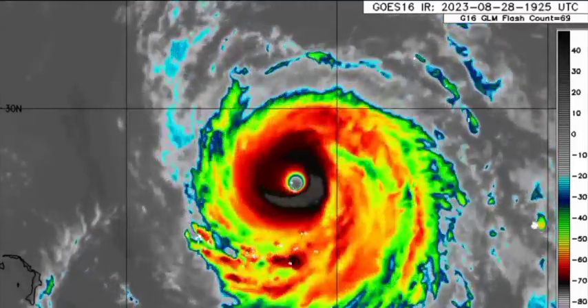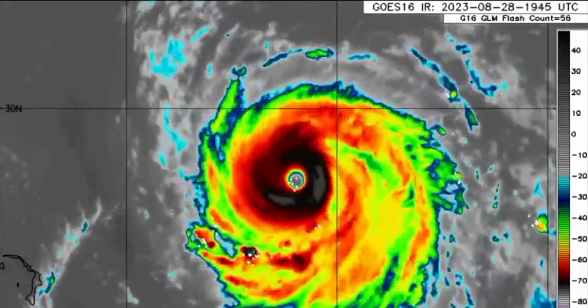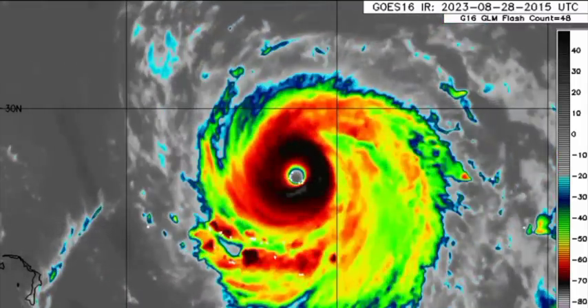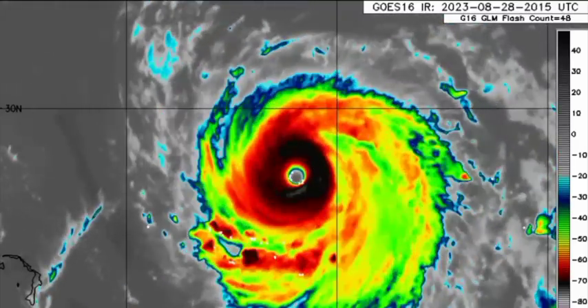As I have reiterated multiple times in previous updates, we could see Franklin being close enough in proximity to Bermuda to the point it actually induces tropical storm-like conditions. And that is exactly what we see unfolding as a tropical storm watch is now in effect for the tiny nation. We'll be delving into what the National Hurricane Center has and some model data as well.